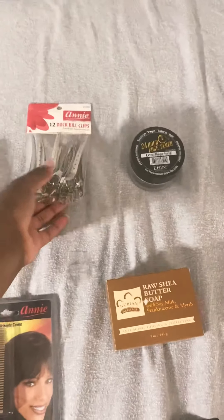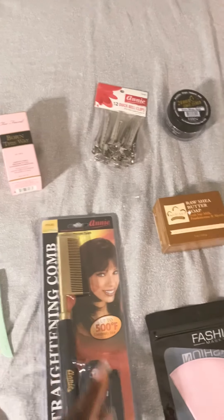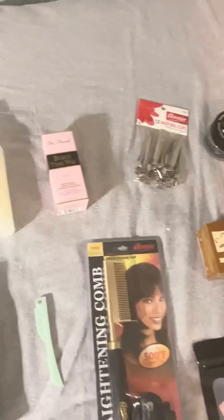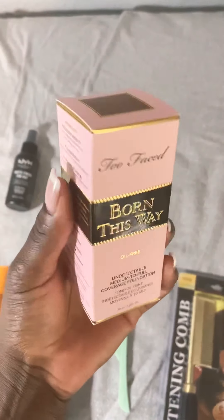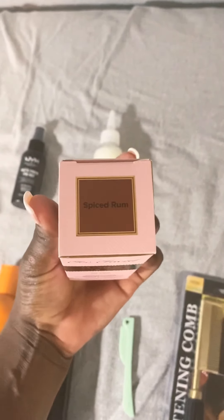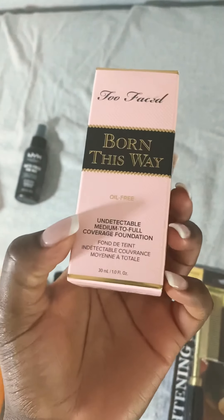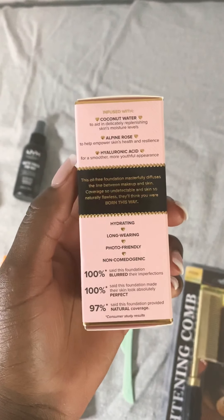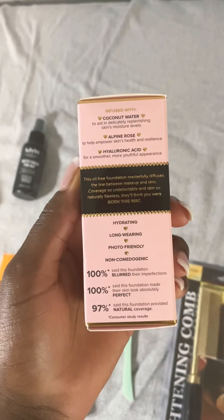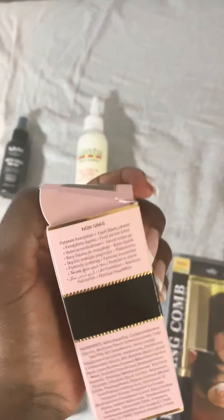The duck bill clips also help a lot when I straighten my hair and need to put it in sections — I have a lot of hair. Next I have this foundation: it's Two Faced, the color is Spice Rum Born This Way. I just love this foundation. It's really good — it's an oil-free foundation infused with coconut water.